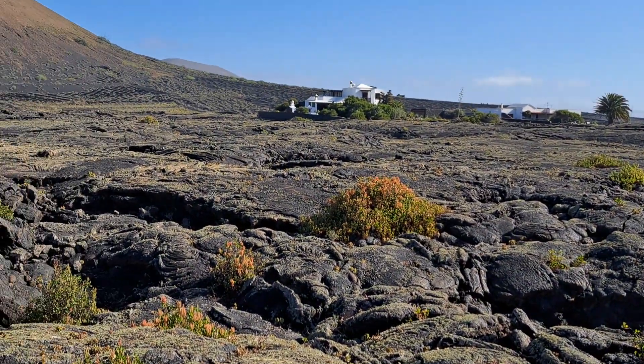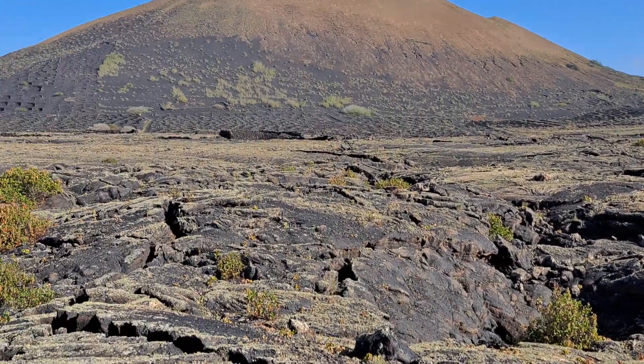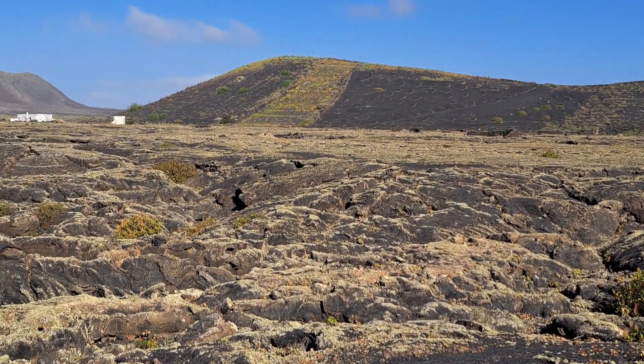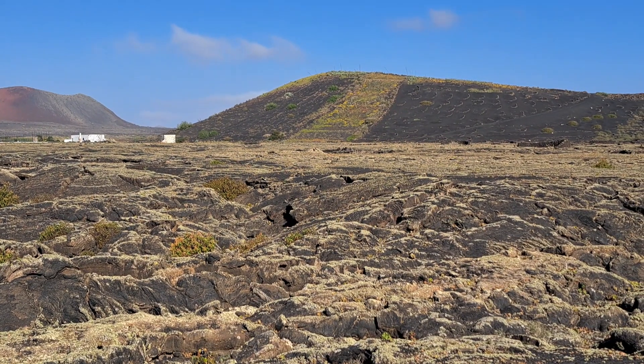Fantastic outcrop here — I'm really keen to share that with you because I'm so impressed with this smooth upper surface over this lava field. Thank you very much, all the very best.